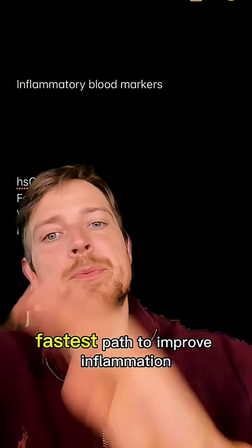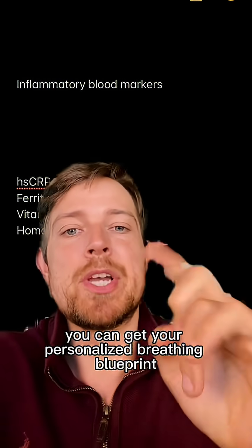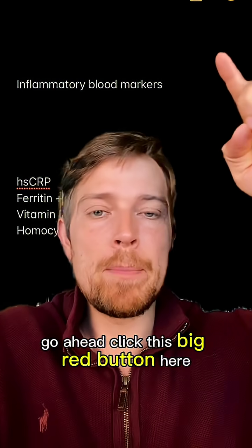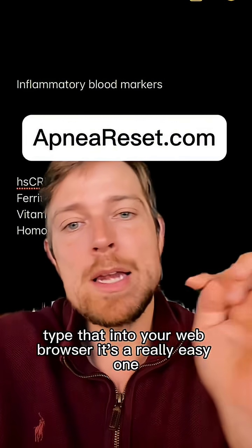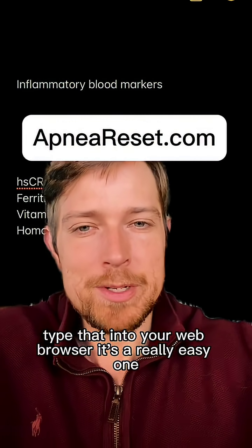The fastest path to improve inflammation, breathing, and everything else — you can get your personalized breathing blueprint. Click the big red button here, the shop button down below, or go to the website shown on screen and type that into your web browser.